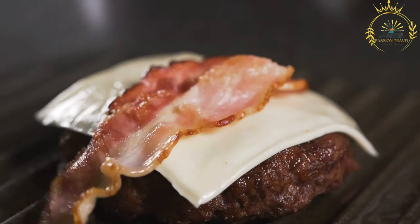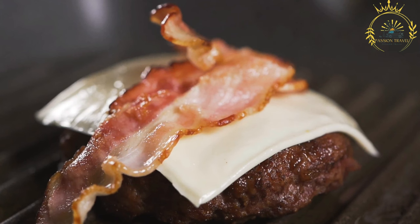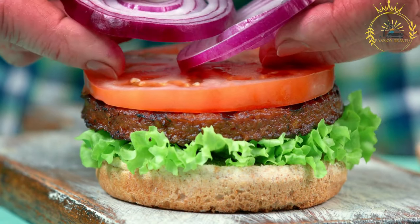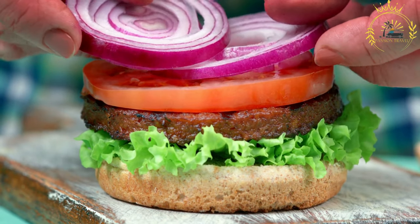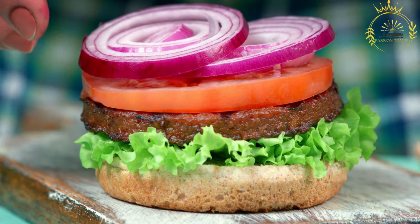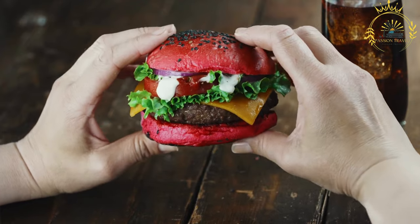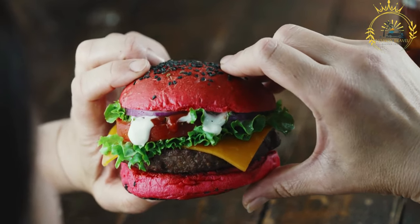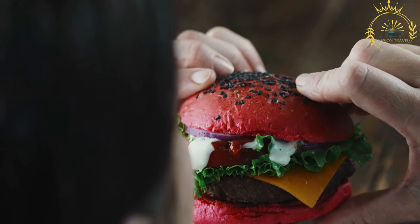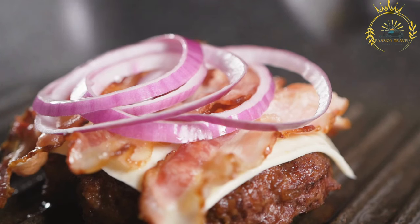Buns: hamburger buns are soft and slightly sweet, typically split and toasted. Toppings and condiments: hamburgers can be customized with a wide range of toppings including lettuce, tomato slices, onion (raw or grilled), pickles, cheese (American, cheddar, Swiss), bacon, ketchup, mustard, mayonnaise, barbecue sauce, hot sauce, mushrooms, avocado, fried egg, jalapeños, coleslaw, and onion rings.